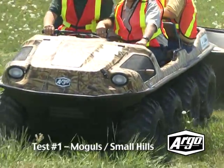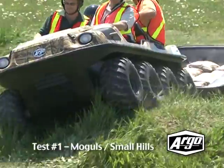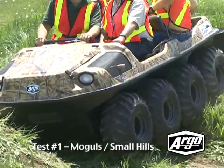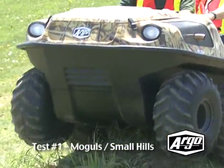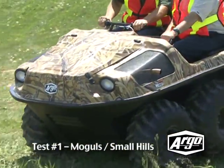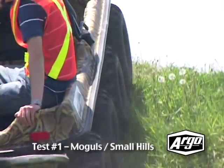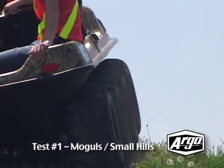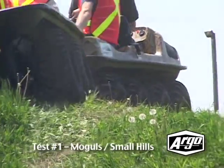The Argo, on the other hand, easily tackles this type of rugged terrain. In an identical test, the Argo effortlessly made it up and down every mogul it encountered. Not once did the Argo get high-centered on top of a mogul. It performed flawlessly without any signs of stress or loss of power. Clearly, if you need to make it through mogul-filled terrain, the Argo is the sensible choice.